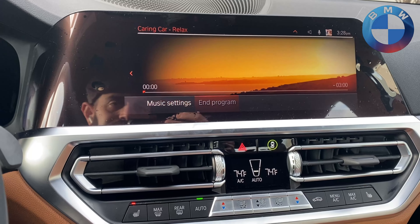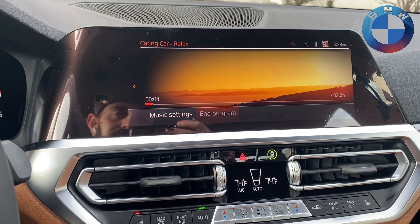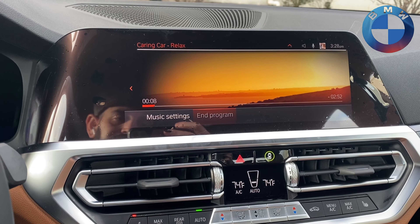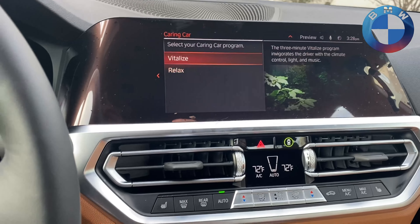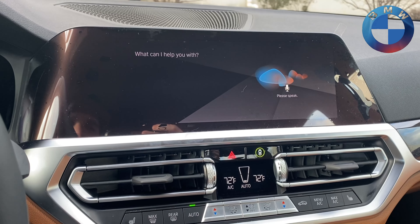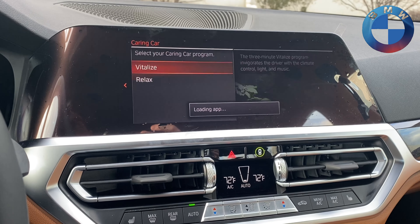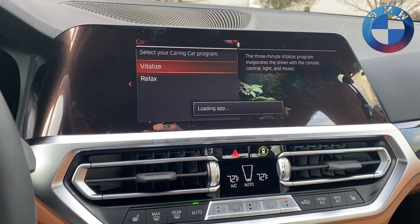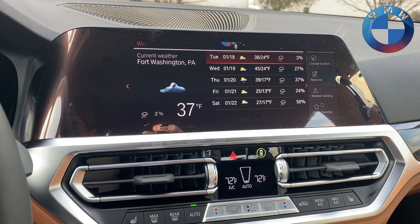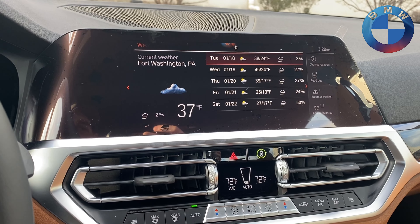Let's end this program. You can also do things like ask 'Friday, what's the weather like?' and it will load the weather app and respond. Currently it is cloudy in Fort Washington with a temperature of 37 degrees.